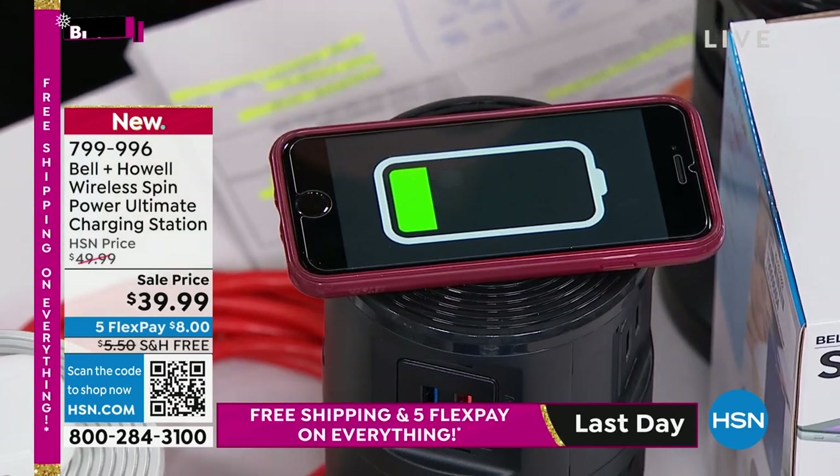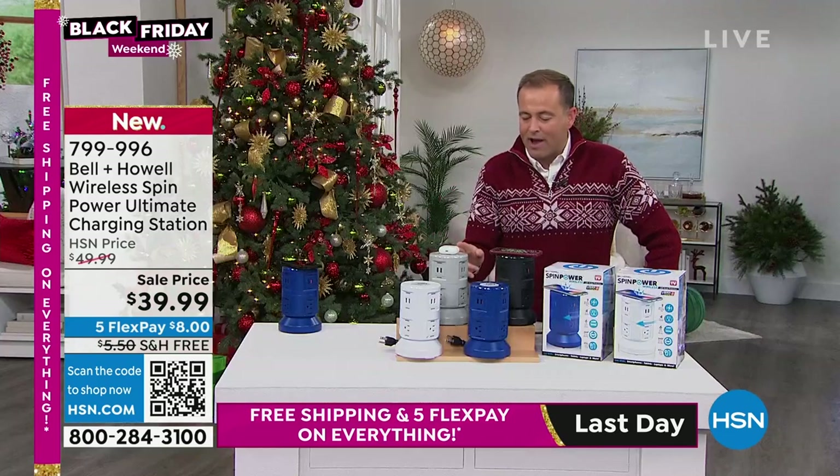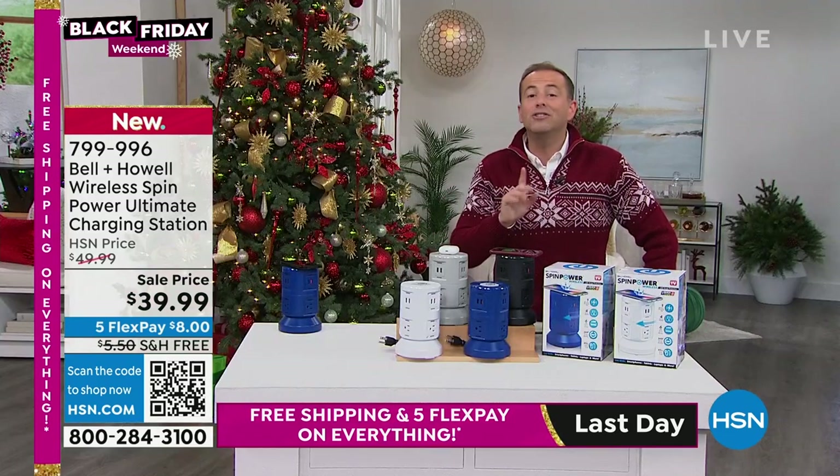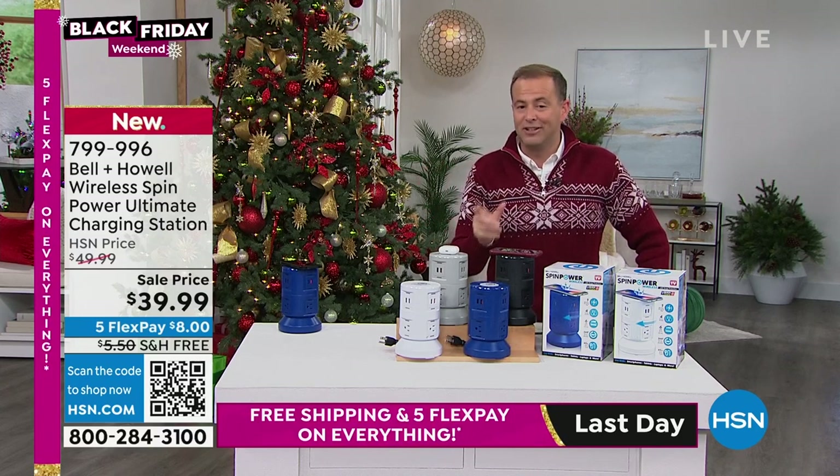Beautiful colors, individually boxed with color-coded boxes as well. There is a white available, a blue available, a gray available, or a black available. For the person that's got everything, they will love this. No more fighting for outlets — this does it all.